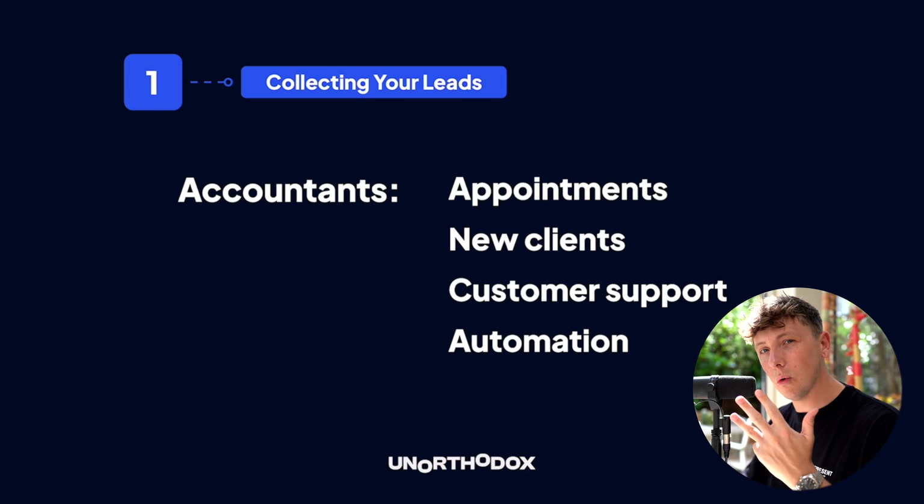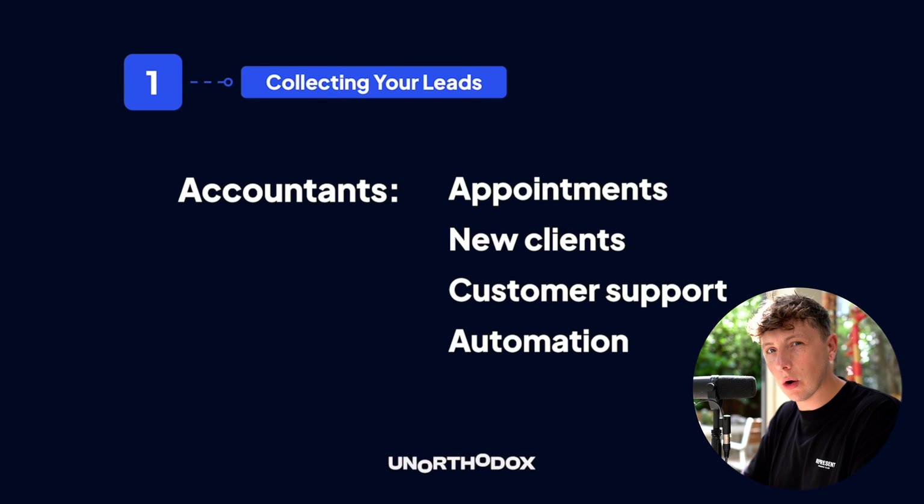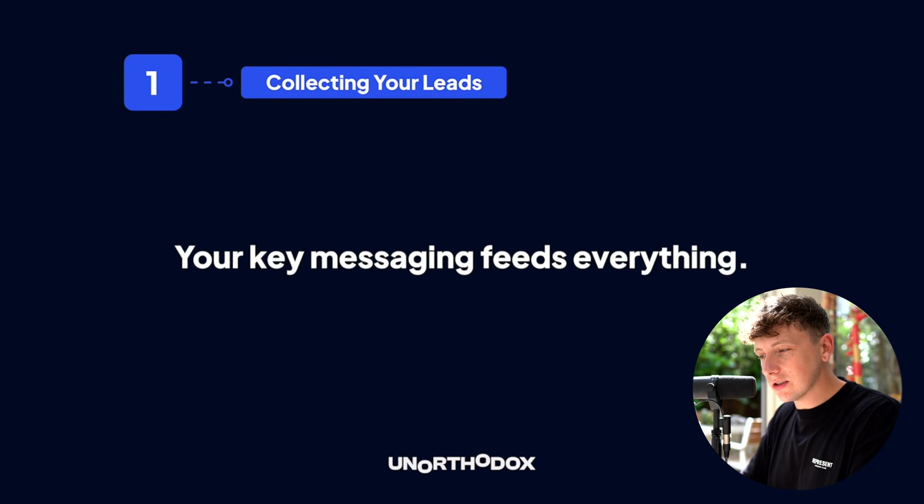If you look at an accountant, they care about booking more appointments, getting new clients, providing higher quality customer support, handling the volume of questions taking up their time, and automating processes. Knowing exactly what the pain point is for your target avatar allows you to create key messaging, which basically feeds everything in terms of your funnel and any lead generation activities you do.